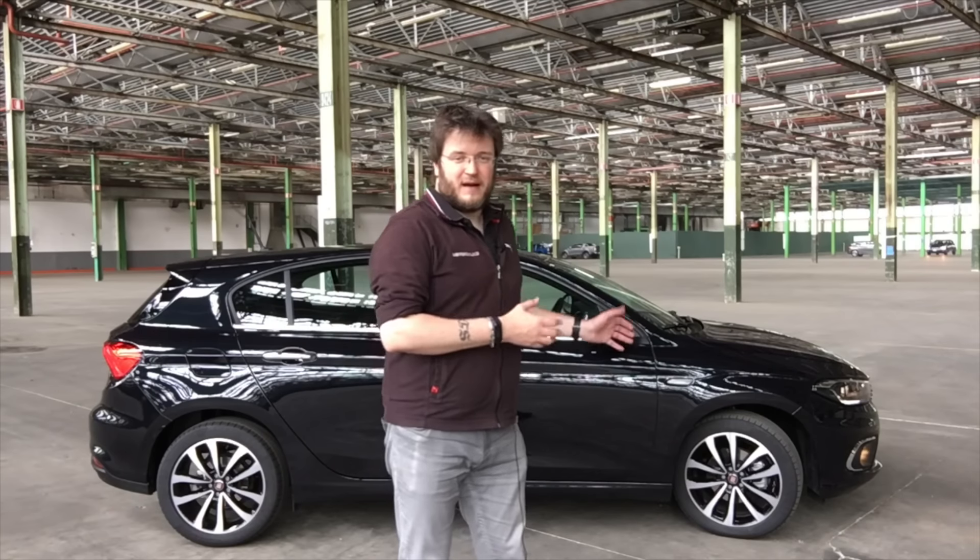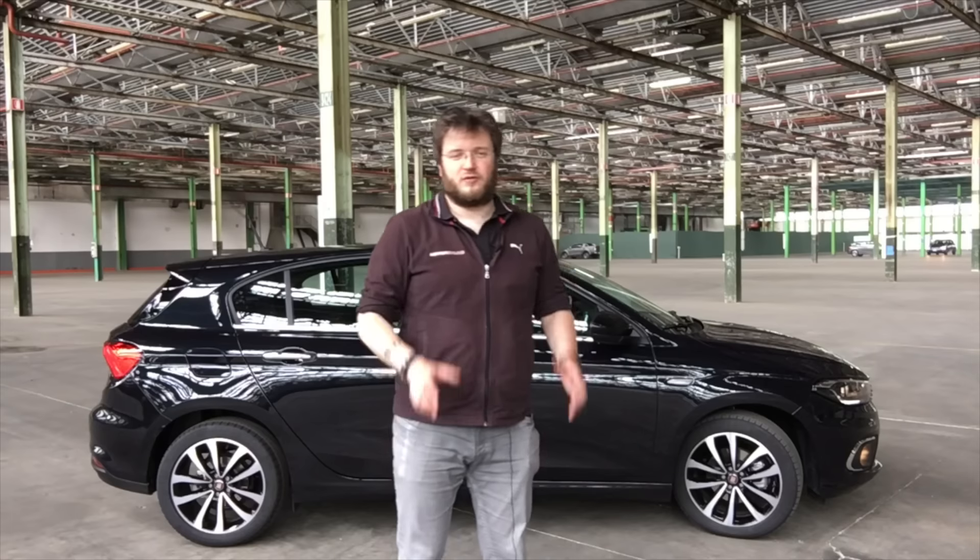Dal punto di vista dei motori, le nuove Fiat Tipo Hatchback e Station Wagon vengono offerte con meccaniche da 95 CV e da 120 CV, sia benzina che diesel, senza dimenticare il B-Fuel. Il lancio per la hatchback è previsto per i prossimi 14 e 15 maggio, mentre la Station Wagon sarà nei concessionari a partire da settembre. I prezzi di partenza sono di 12.750 euro.